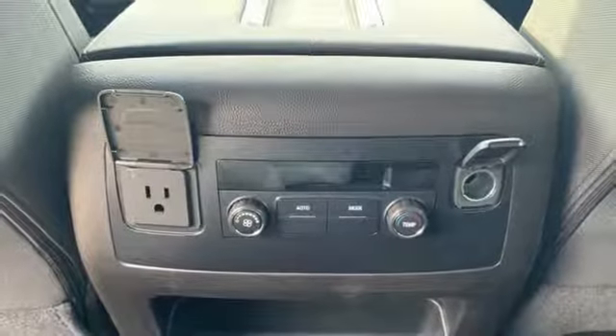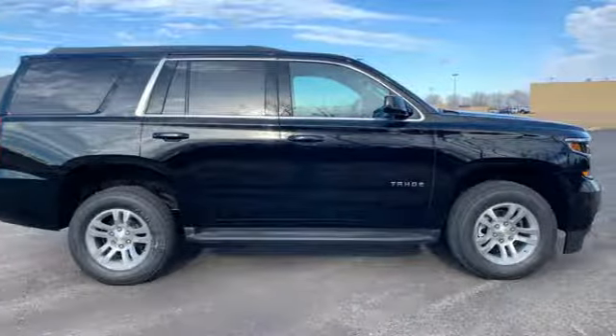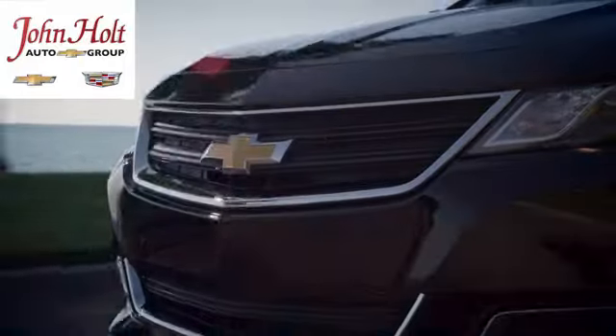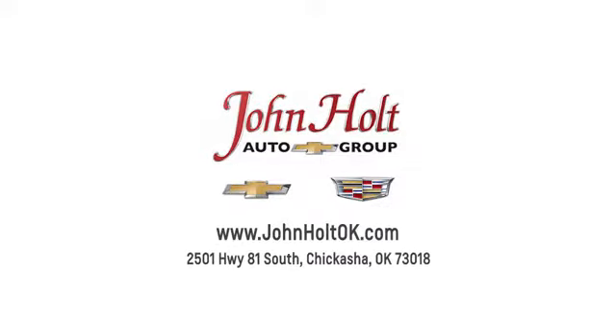There's more than a century of ingenuity and significance in every Chevy. Hurry in today and see it for yourself. Call, click, or stop in to John Holt Auto Group today. Our convenient location at 2501 Highway 81 South in Chickasha allows us to serve as your Oklahoma City Chevrolet and Cadillac dealer.